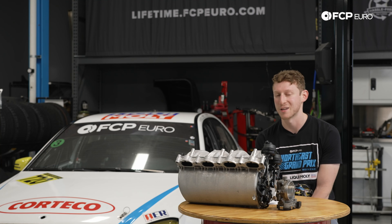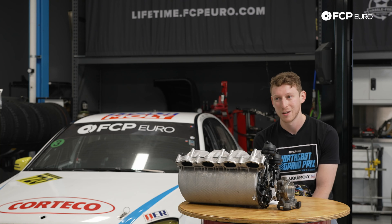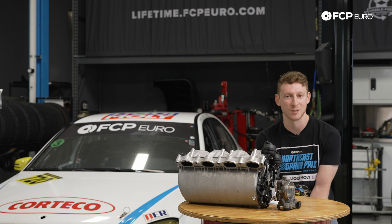Just a couple years after that, when the SL65 came along with the twin-turbo V12, remove the governors and that would do 200 stock. Again, super affordable — if you look at the cars at the time that would do that, we're looking at McLaren F1s and all of these crazy cutting-edge cars. The SL wasn't out of place, but it was relatively pedestrian and comfortable compared to some of these other monsters.